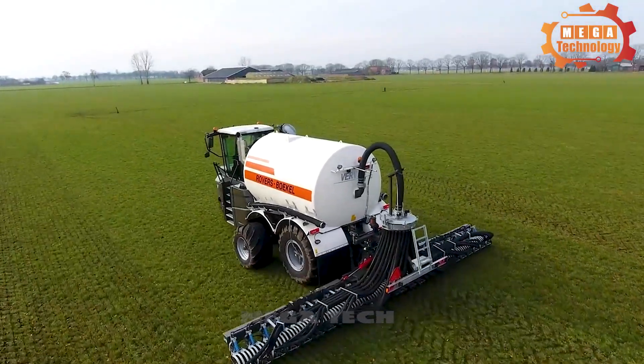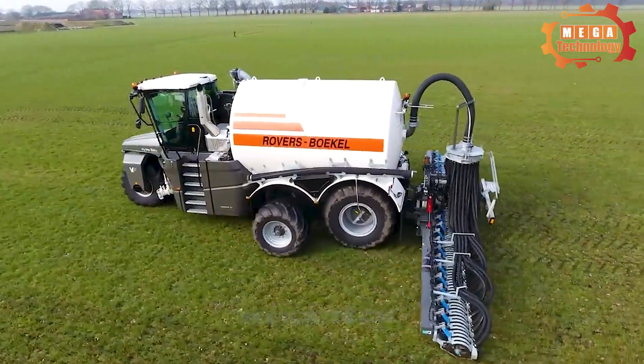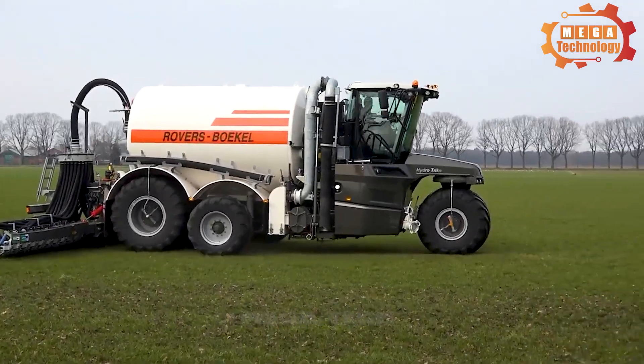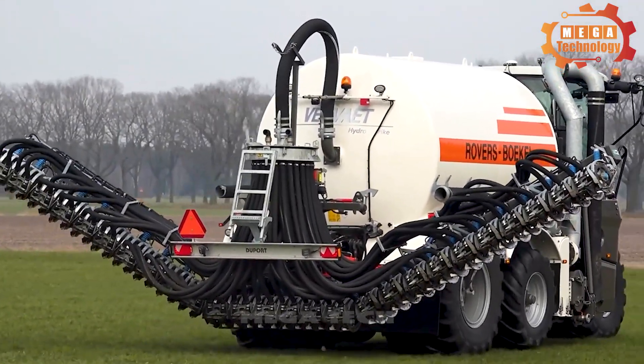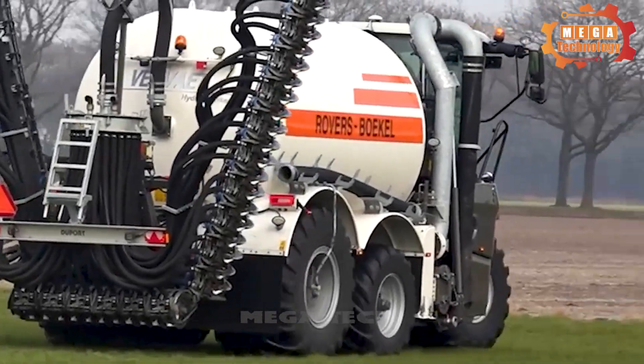The optimized hydraulic system helps the machine move flexibly and accurately, bringing efficiency and fuel economy. The ability to take care of the fields effectively and optimally helps to improve productivity and profits.